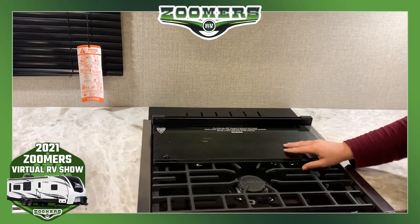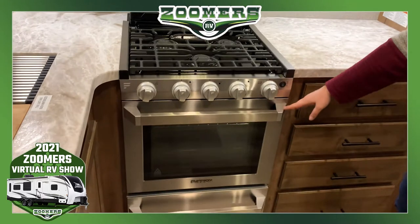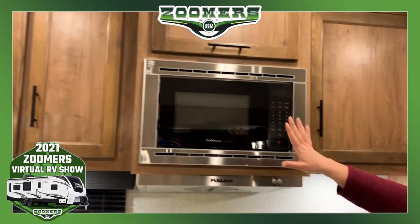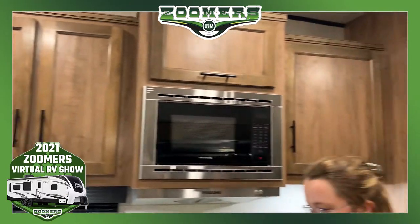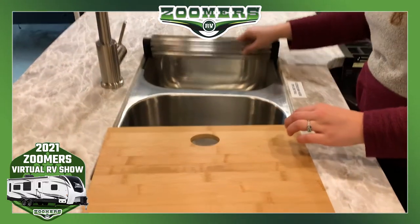This glass cover goes flush with the surface top, so you have even more room to work, or flip it up. Three-burner induction cooktop and oven. And of course, you have an over-the-range microwave. Overhead cabinetry all the way around. Two-basin sink with a cutting board and drying rack.